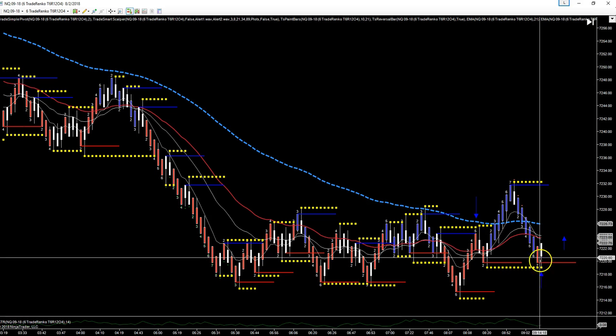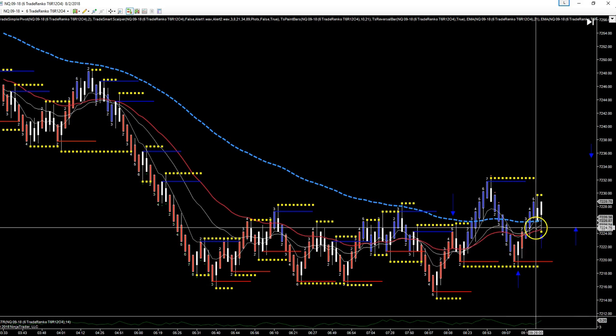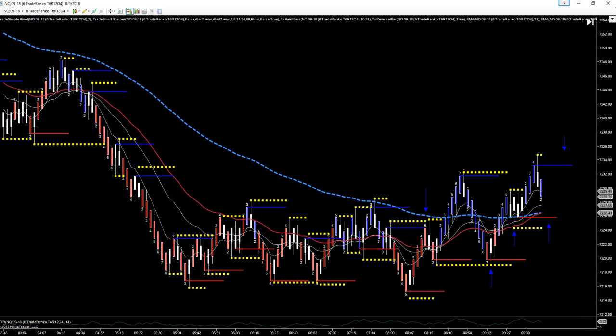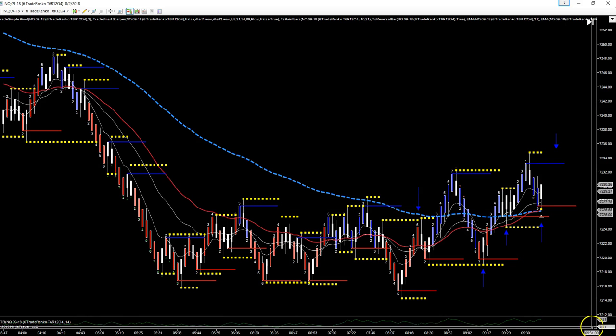This one we had a nice double bottom — that was a nice winner. This one we had an EMA bounce; that one scared me a couple of times, we had a quadruple tail, but it did work out — it never came down to hit the stop, which would have been right below that yellow line. This one was a continuation: broke resistance, came back down to continue for a win.